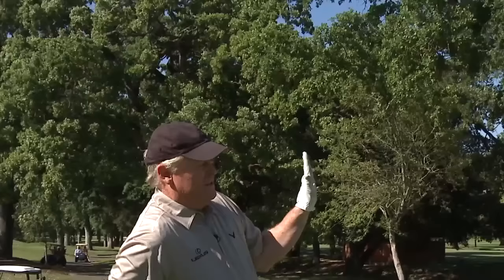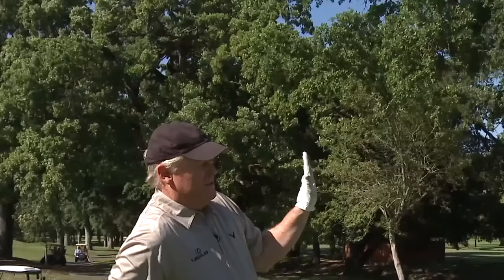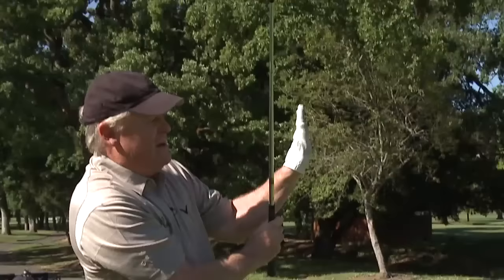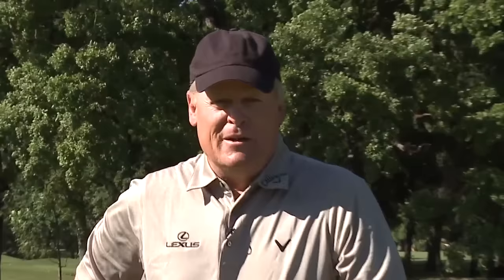The standard move on tour now is when they finish, their left palm is facing the target. In my era, the palm was this way. Now, most of the guys on tour have the palm facing the target on the follow-through. So when they go through, they're actually doing the Hogan move — the face this way, and the hand pointing right at the target.